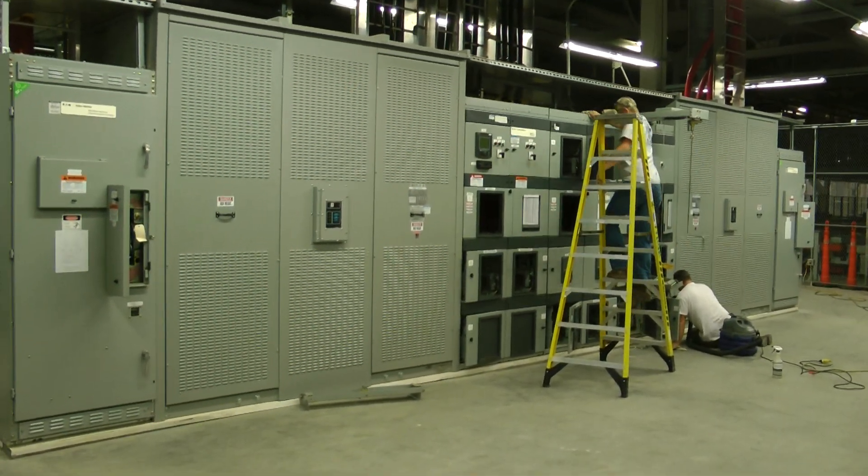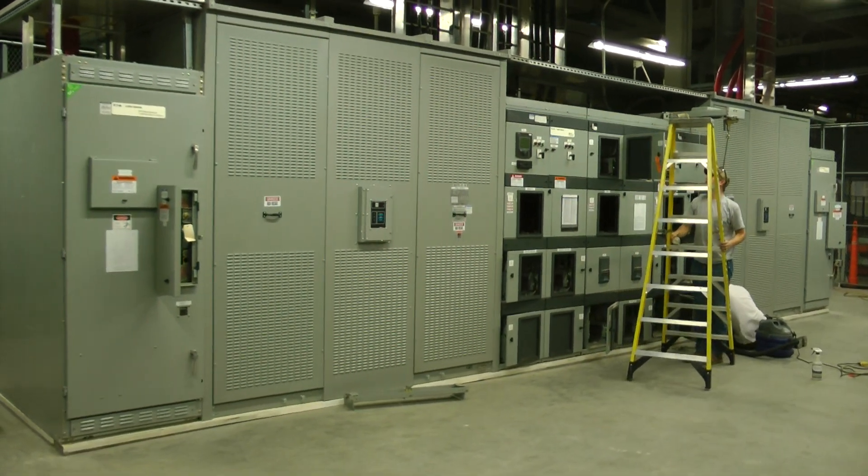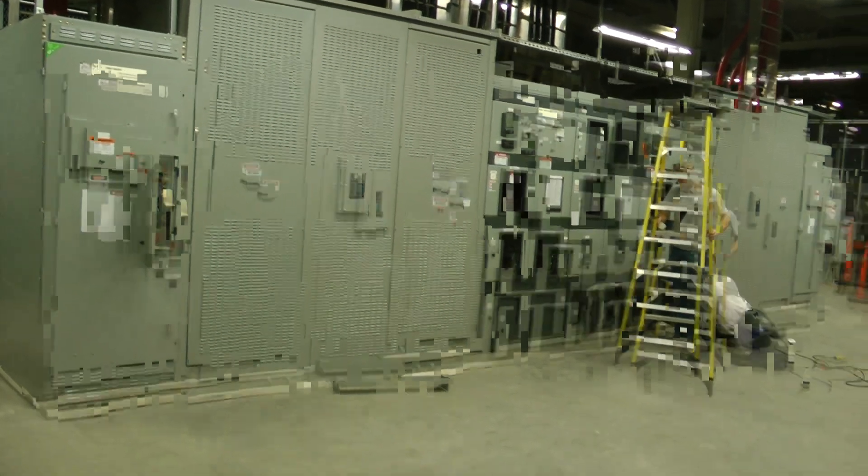Today we'll be doing 52-3 A and B Switch Gear and 52-4 A and B Switch Gear.